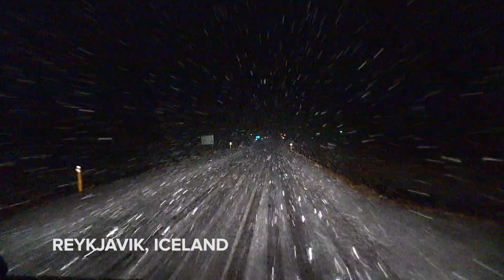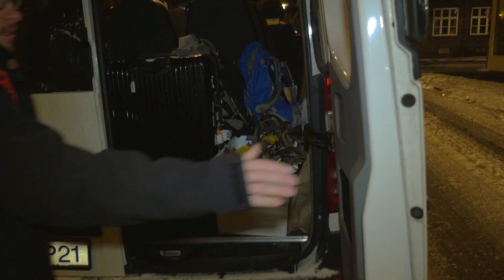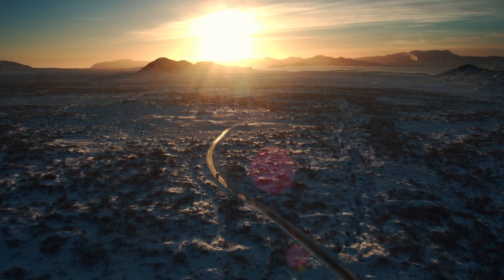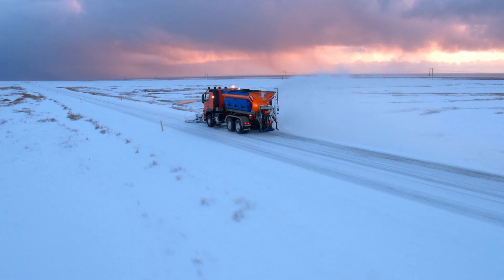We arrived in Reykjavik just before New Year's Eve 2015, right as a massive blizzard engulfed the city. The weather made an already difficult journey even more dangerous.